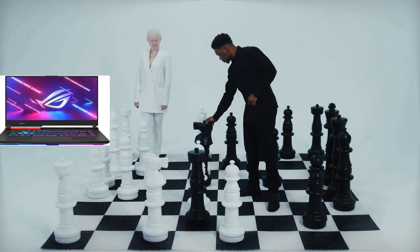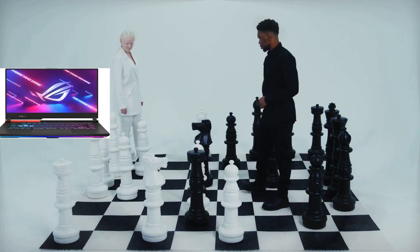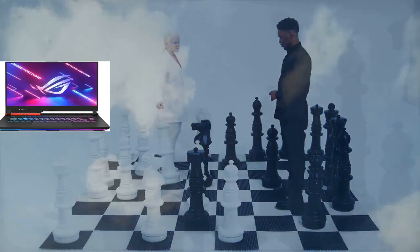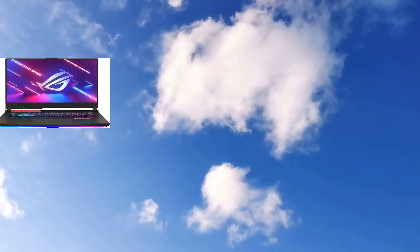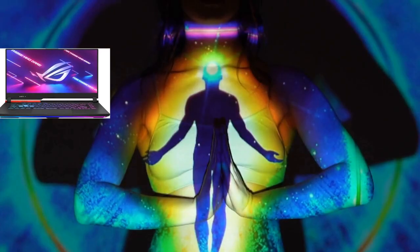And let's not forget about the visuals. The Strix G16 comes equipped with a fast FHD 165Hz panel, ensuring that you never miss a moment of the action. With 100% coverage of the sRGB color space, Dolby Vision, adaptive sync support, and a 90% screen-to-body ratio, you'll enjoy a stunning gaming and viewing experience like never before.